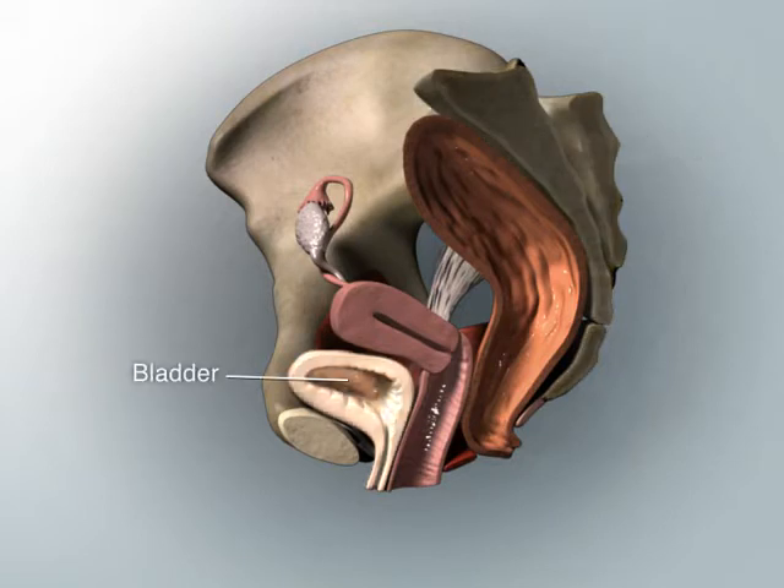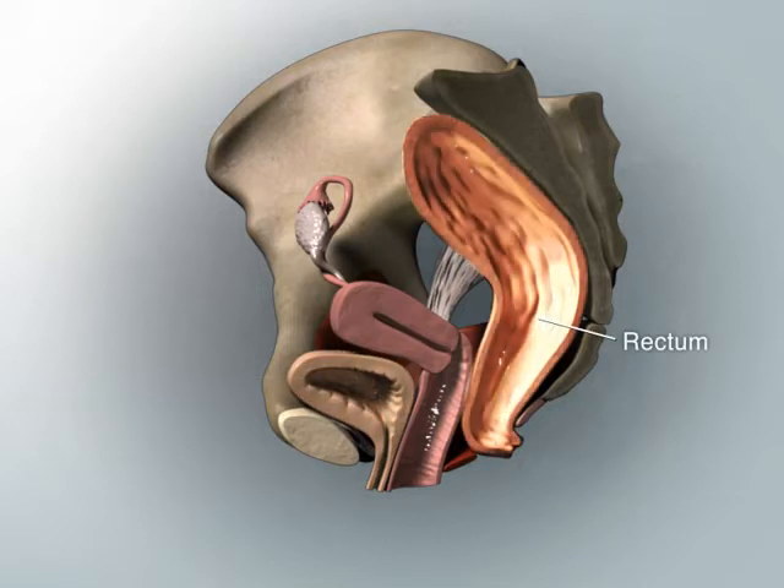The organs within the pelvic space include the bladder, where urine is stored before it is eliminated through the urethra, and the rectum, where feces are stored before they are eliminated through the anus.